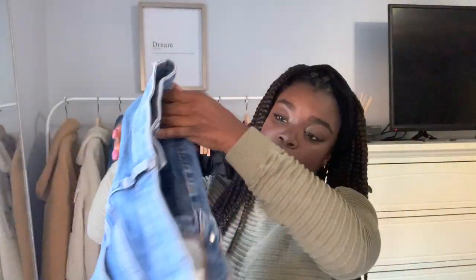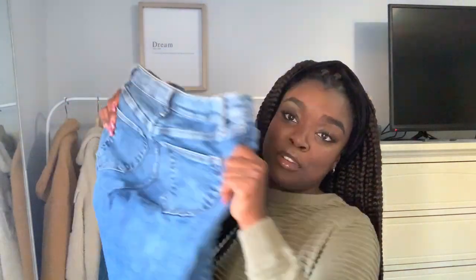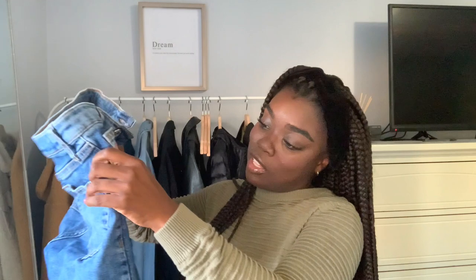The ones I have from Topshop are called the Jamie jeans. They're very stretchy — look at that stretch. They're good for petite girls who are a bit more on the thicker side, like myself. Their jeans are good for any kind of small girl, whether you're slimmer or if your thighs are a bit bigger.